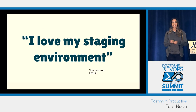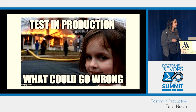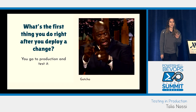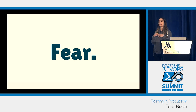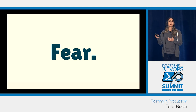At the end of the day, I've never heard anybody speak highly of their staging environment. But I know what you're thinking — what could go wrong? But what's the first thing you do right after you deploy a change? You go to production and you test it. So why isn't everyone doing this? Why isn't testing in prod a common practice at every company?